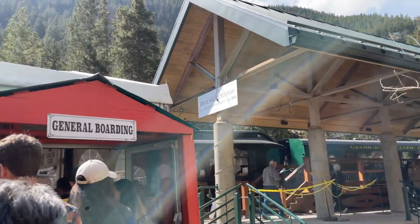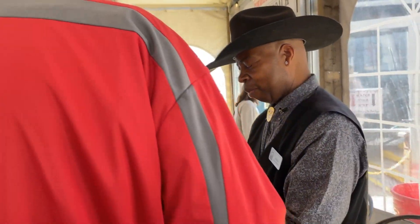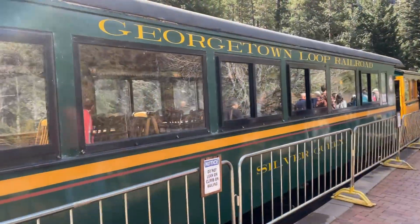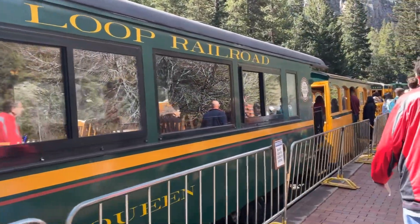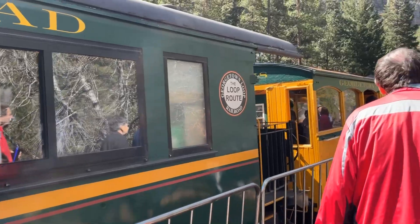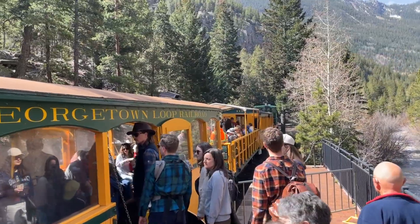So I got my coach pass. James and I found ourselves a coach car. They had both the open cars and the closed cars.